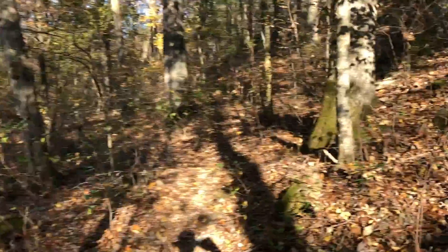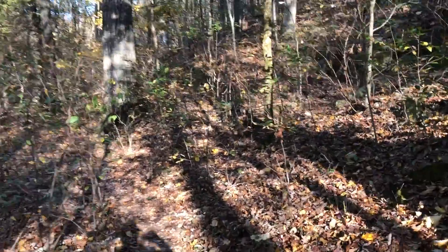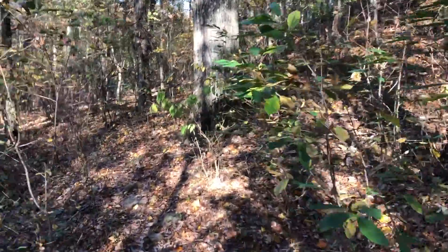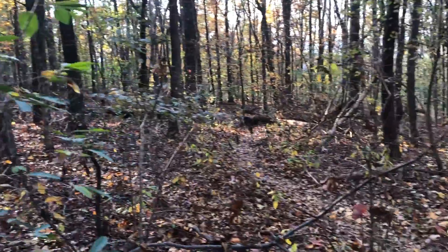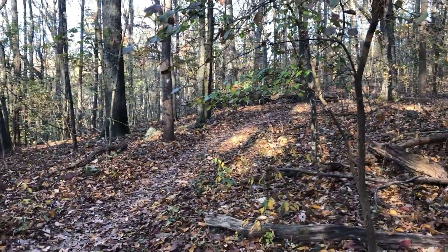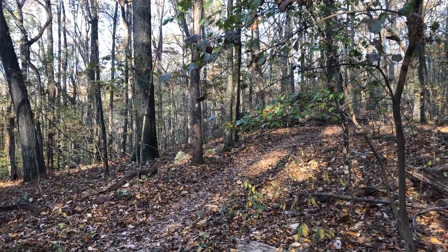We are now looping around the northwest side of Green Mountain and it won't be long before we're back to where we head down to the trailhead and parking lot. We've been following the Vernado Trail and now we're joining up with the Sugar Tree Trail and we're going to take that to the right. That means we are really close to the trailhead — it's not very far now.